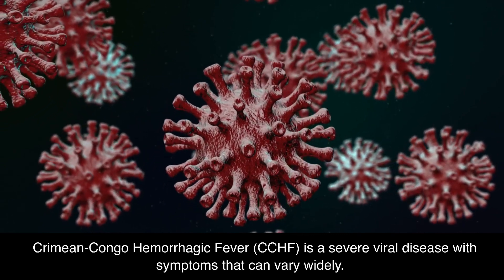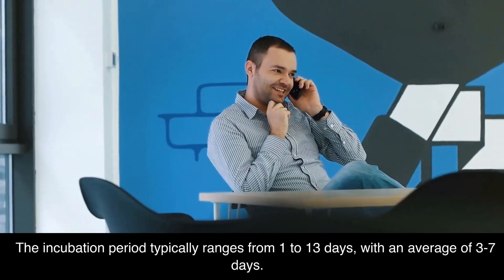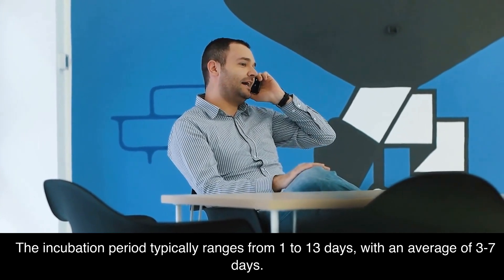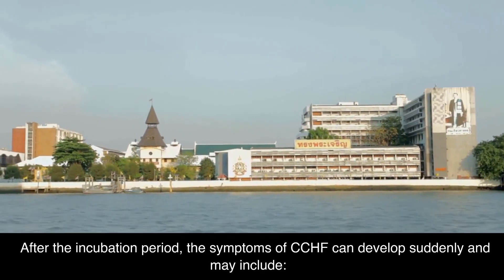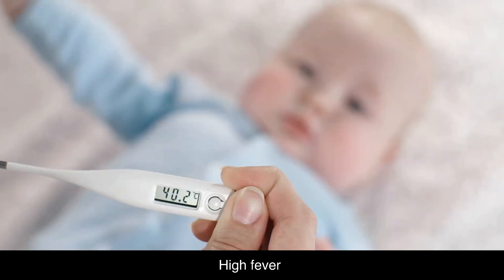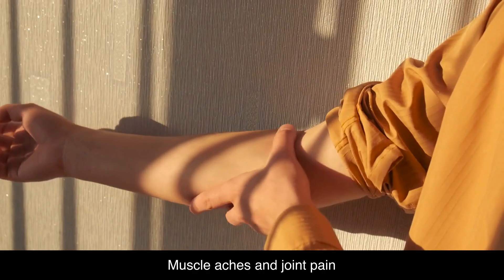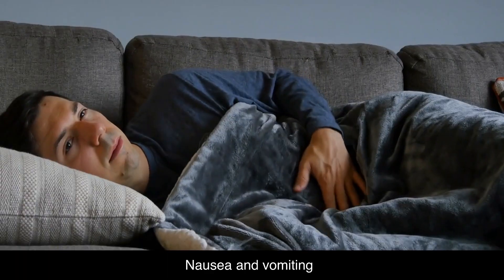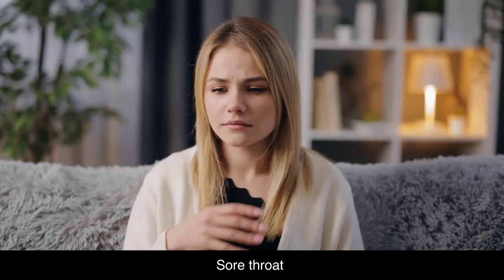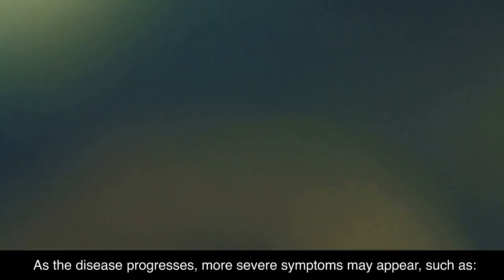Crimean-Congo Hemorrhagic Fever, CCHF, is a severe viral disease with symptoms that can vary widely. The incubation period typically ranges from 1 to 13 days, with an average of 3 to 7 days. After the incubation period, the symptoms of CCHF can develop suddenly and may include high fever, chills, severe headache, muscle aches and joint pain, nausea and vomiting, and diarrhea.